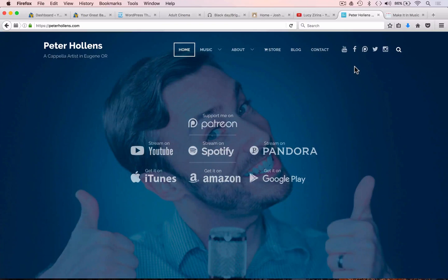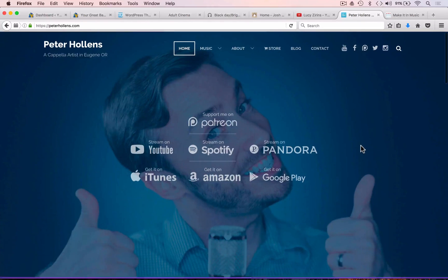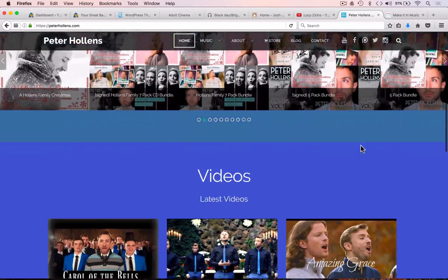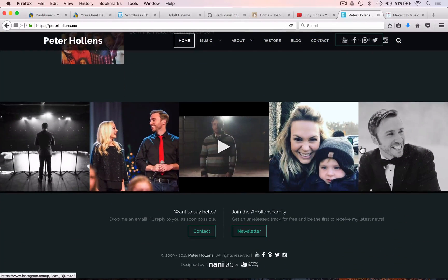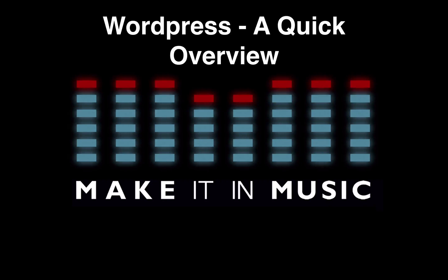Finally, here is a website from Peter Hollands, an acapella artist from the States. He has a bespoke WordPress website — yes, it all operates on the same content management system as WordPress in the back end, but the design has been specifically created by independent web developers. It's a one-page website and as we scroll through we can see all the different sections: albums, videos, upcoming events, a gallery, a contact form, and a newsletter sign-up. That's a quick look at five different websites utilizing WordPress themes.